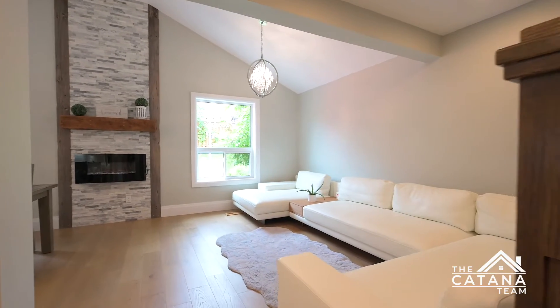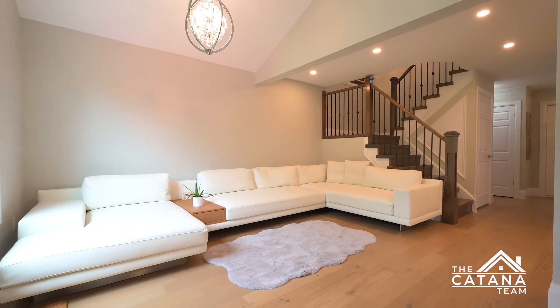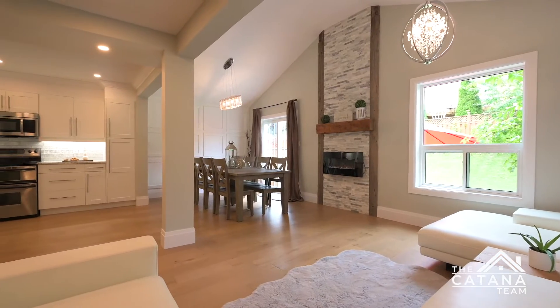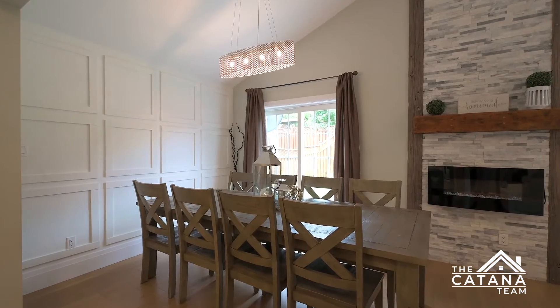Porcelain tiles and hardwood floors make up the open concept main level. The brand new kitchen features sleek white cabinets, new quartz countertops, and all stainless steel appliances.